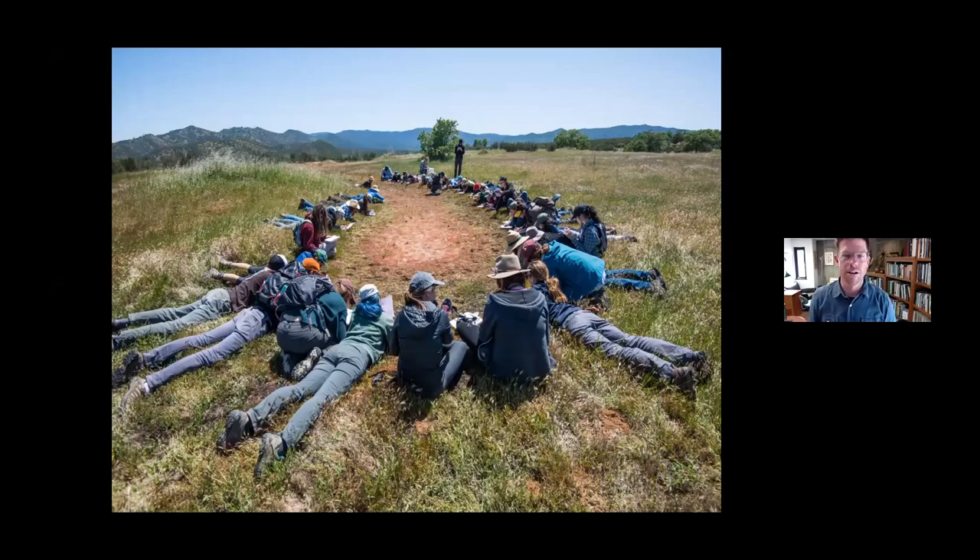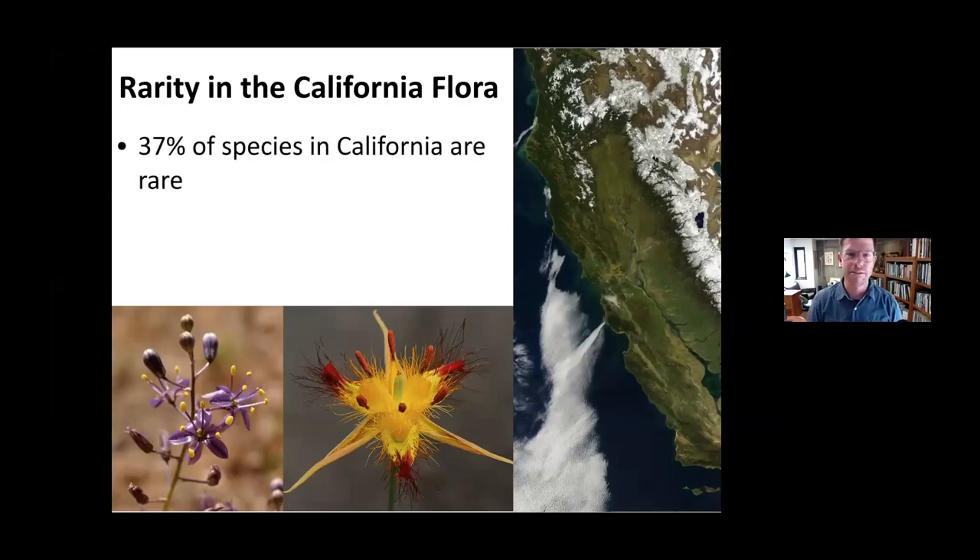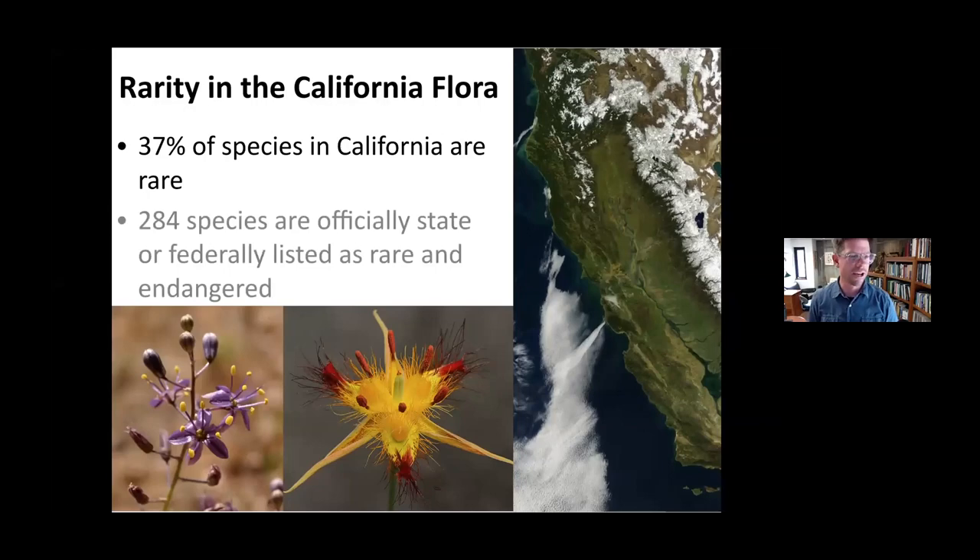This is a vernal pool in eastern San Luis Obispo County that I visit frequently. I saw this pool just recently, a couple weeks ago — this is what teaching field botany looks like in the time of COVID-19: me there by myself looking at tiny plants and making observations on iNaturalist for students. California vernal pools are now full of rare plants and animals. The state is full of rare plants: 37% of the species in California are rare in one way or another. We have 284 species officially state or federally listed as rare and endangered.